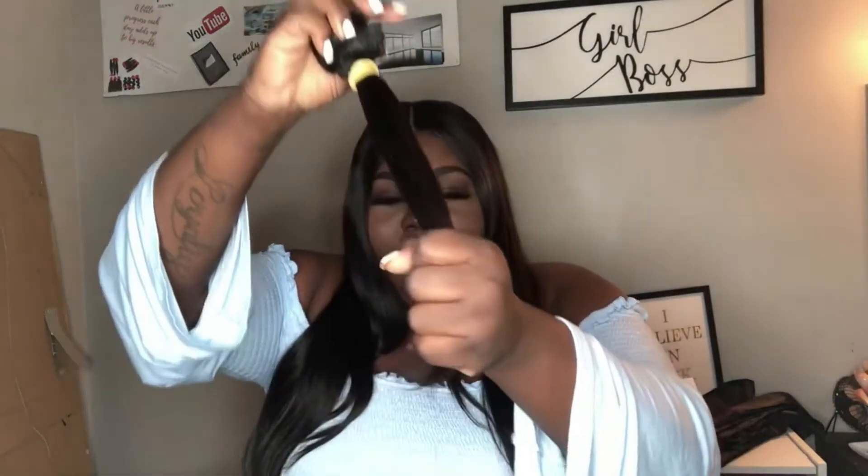If you run your fingers through the hair and you get to the end and the ends look bad, that's three red flags. And if you had three red flags with the hair, then honey, you're done. You don't need to be selling that hair, period.